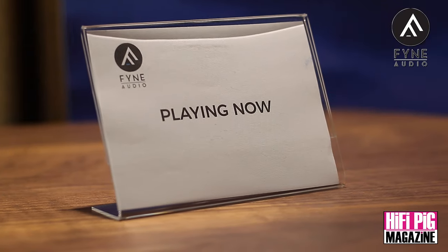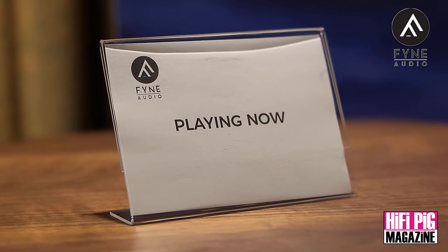Hi, thank you Stuart. It's great to be back here in Bristol. We haven't been here for a few years. What we're doing this weekend — Fine Audio — is launching and presenting our new Vintage 15 loudspeaker.